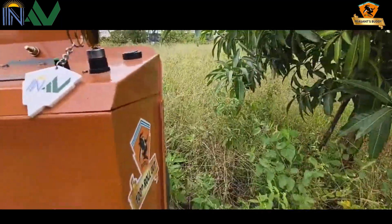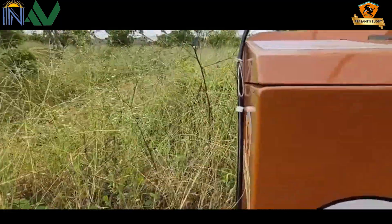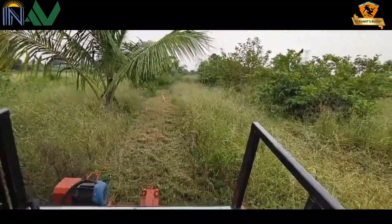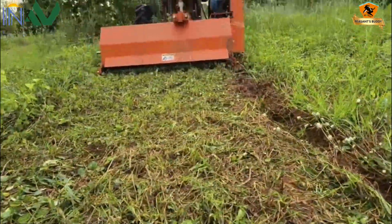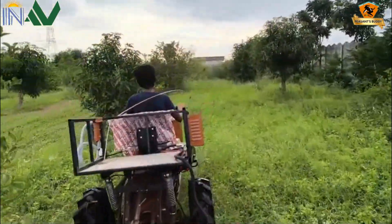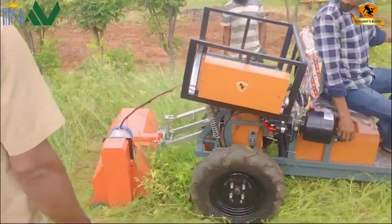Inerf Agro-Mech proudly presents the multi-purpose ride-on self-propelled battery-operated toolbar with Mulcher, a true innovation for sustainable farming. It can be easily operated by anyone from a 12-year-old kid to a 75-year-old man.